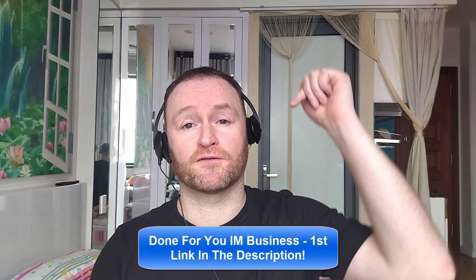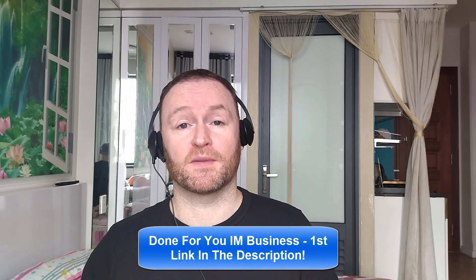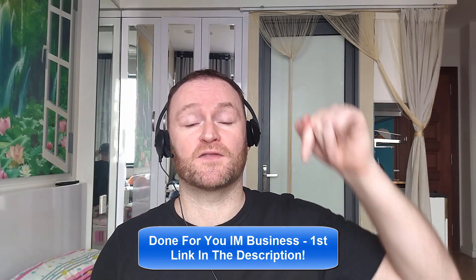So with that said, let's check out what this product is all about. And remember, if you would like me to build your entire internet marketing business for you and stay with you until you get to $10,000 per month, then check out the first link in the description. If you would like to pick up the product that I'm reviewing right now, check out the second link in the description. Cheers, guys.